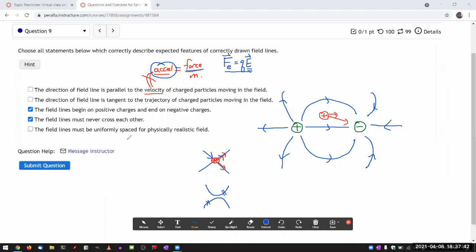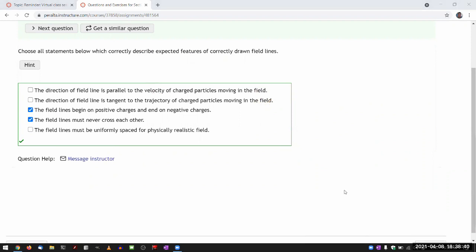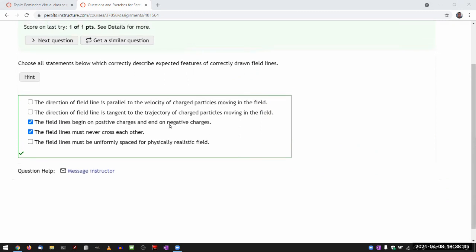'The field lines must be uniformly spaced for a physically realistic field' — that's word salad. The counterexample is right here: in the dipole field distribution, field lines are denser between the two charges, less dense farther out, and also denser right around the charges — so they are clearly not uniformly spaced. The wrong choices are often ones you wouldn't find in the textbook, because the textbook tries to tell you correct things.